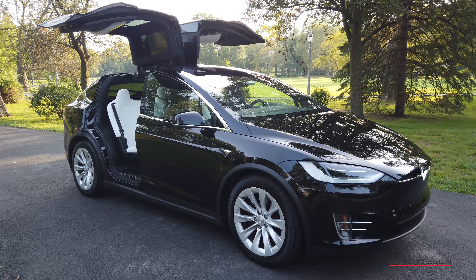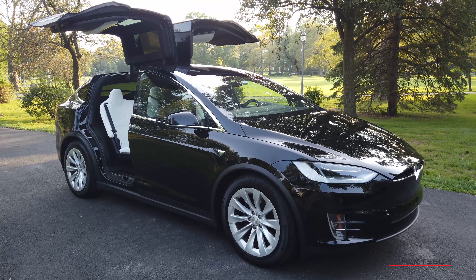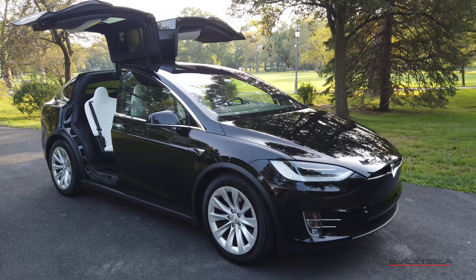You're getting all the great features and amenities — all-wheel drive, air suspension. I like the different suspension levels; there are more levels than the Model S in terms of being able to go very high and very low, in addition to just standard low and high.